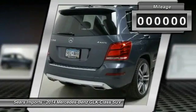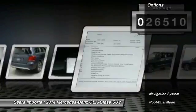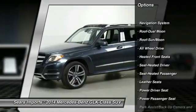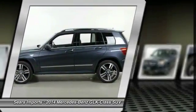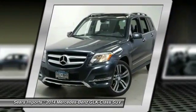This vehicle has less than 30,000 miles. Here are some of this vehicle's great options: power passenger seat, all-wheel drive, anti-lock brakes, traction control, navigation system, moonroof, air conditioning, and Homelink garage door opener.